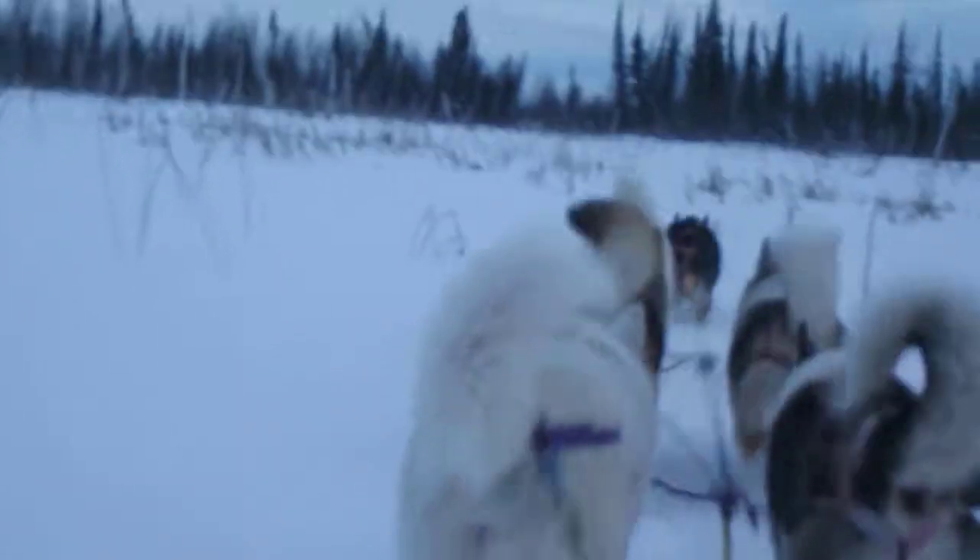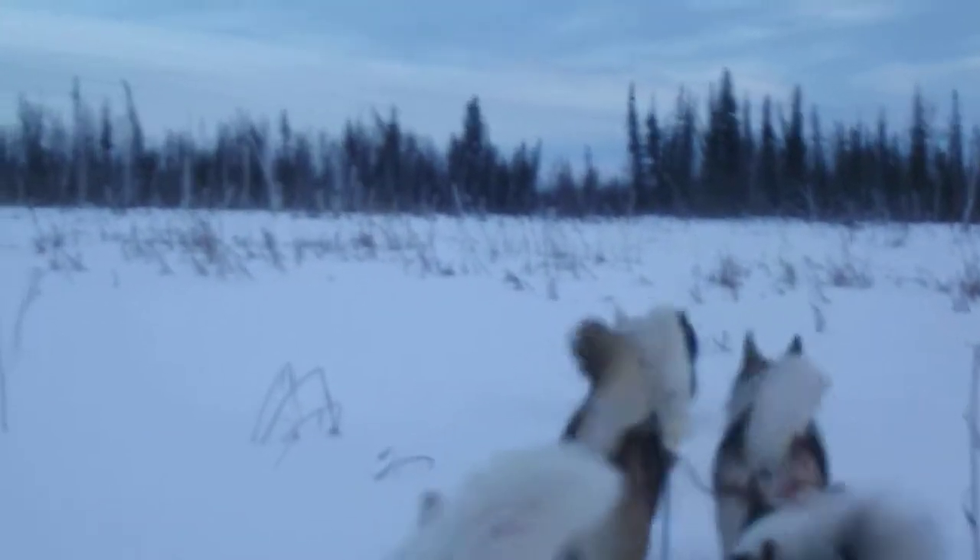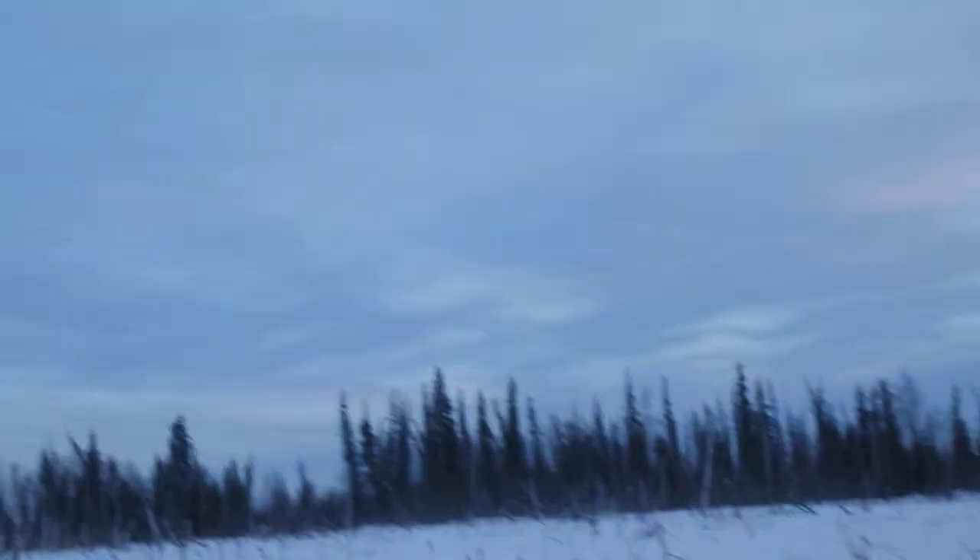Foxes out here. That fox comes out here a lot. This might be the place to pop the foxes. We've got everything we need to pop foxes. We just need something to call them in.